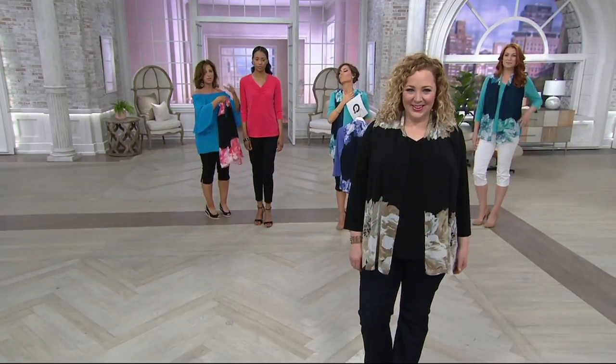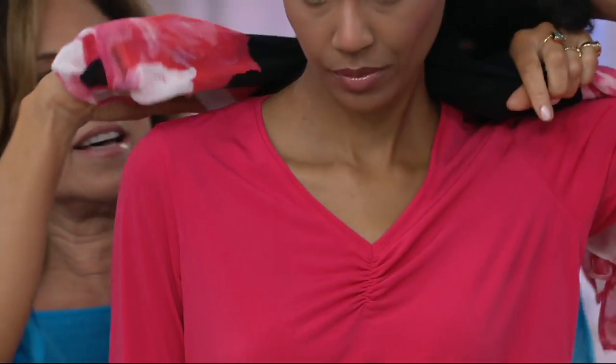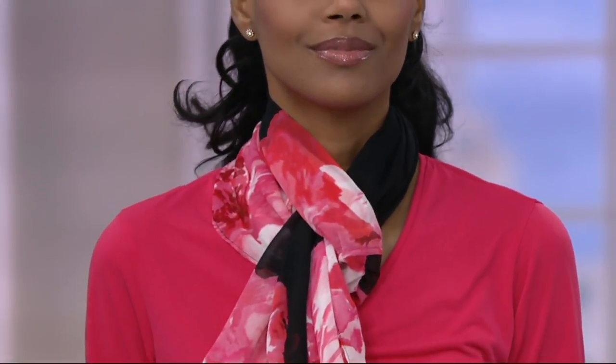I want you to see — can we look at Katya just one minute? Because Katya's got the shearing of the neckline. Look at this — I often do this: you fold it in half and you just kind of do a little scarf at the neck. So again, it's a great piece to travel with.